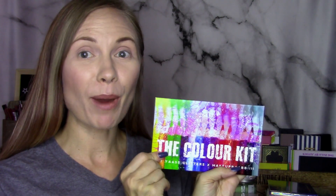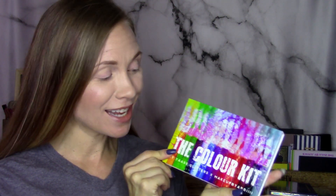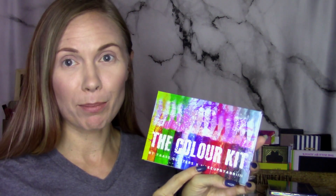Hey guys, welcome back. I am so excited for today because I am going to be showing you the new color kit palette from Yas Glitters. And this is in collaboration with Makeup by Abby. So Makeup by Abby is an Instagrammer — she has a little under 2,000 followers — and I just think it's really cool that they collaborated with her on this.